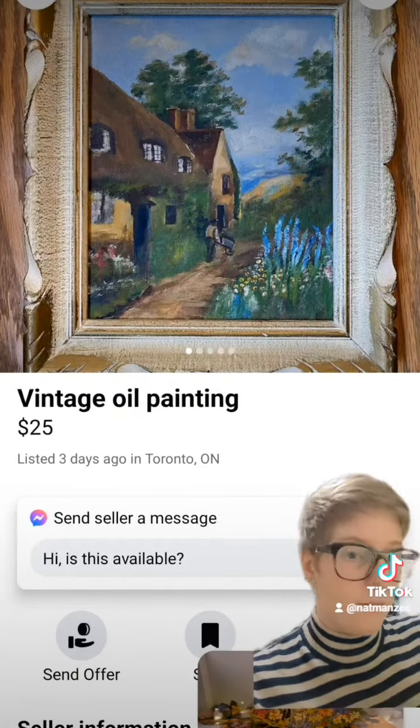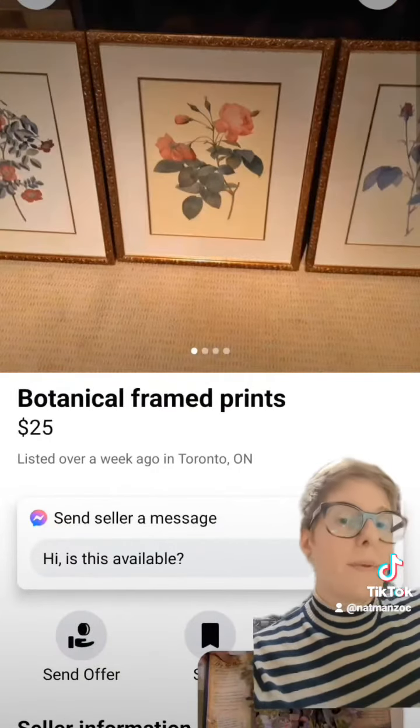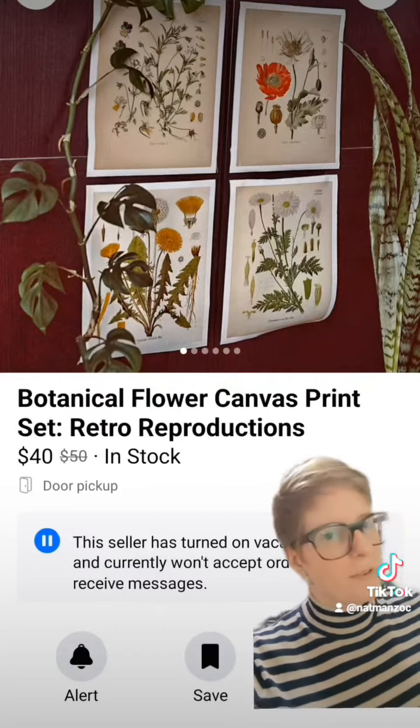For finishing touches, we definitely need art. Here's a vintage oil painting, here's another vintage oil painting, and here's a trio of framed botanical prints. And then I decided I didn't like those, so I swapped in these ones instead.